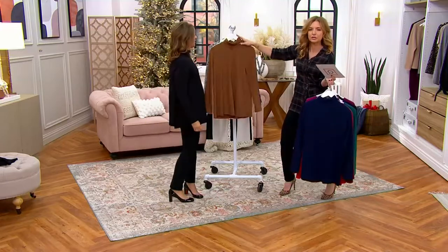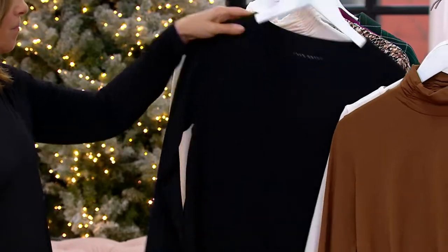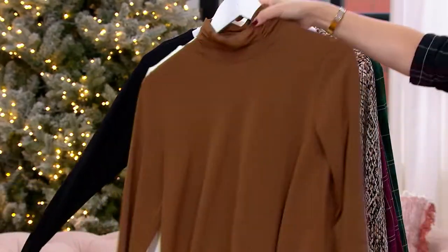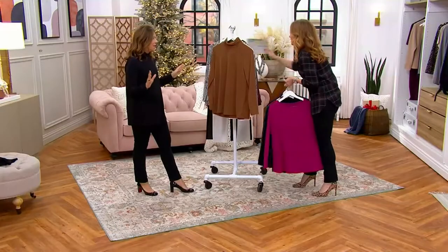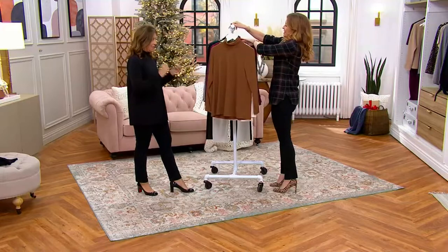We'll focus on the toffee ivory and ivory black. Everything else is last call. Women are smart. It's the number one fabric — liquid knit. I keep talking about that. It's exclusive to QVC. We developed it for QVC many years ago. We branded it. We trademarked it. We registered it. It's only available at QVC.